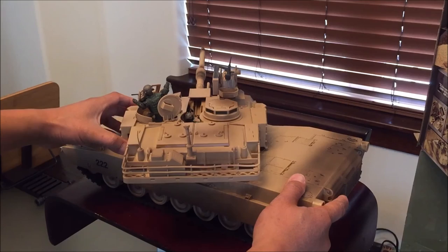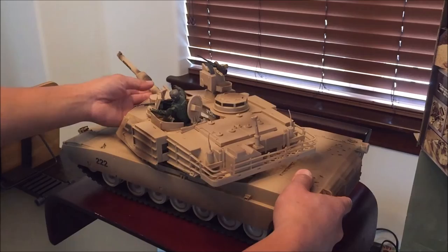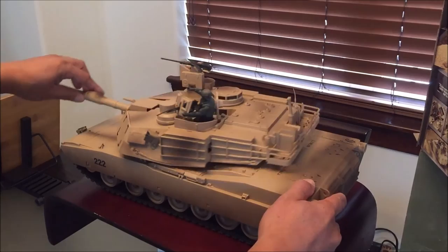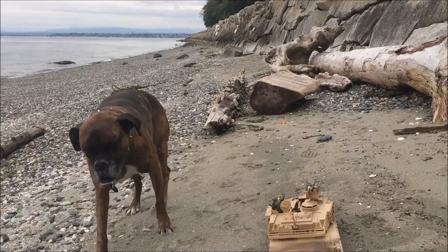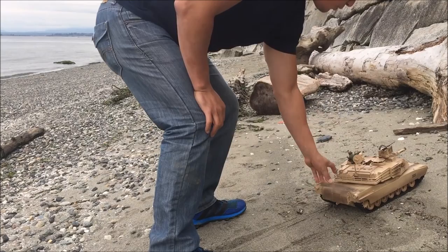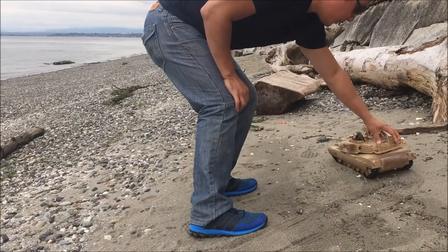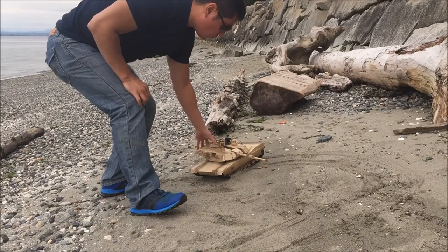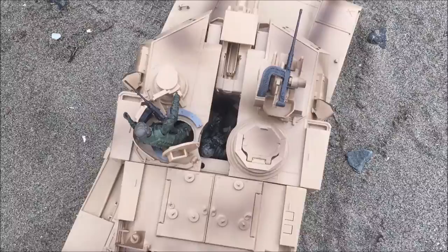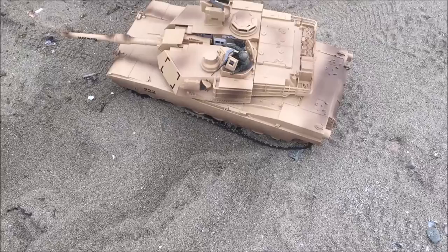Here is as much as it rotates — it doesn't rotate clockwise all the way, but it does rotate counterclockwise almost 180 degrees. What's up guys, so I'm at the beach — let's see how this operates on a sandy surface. It actually moves pretty good! The tracks are moving and leaving marks. It's getting a little bit stuck in the sand, so make sure you clean that out.